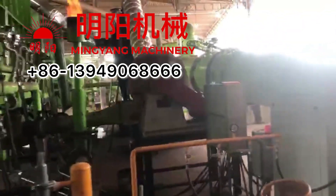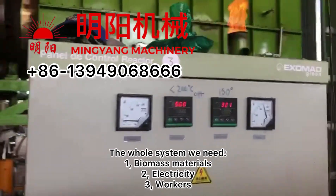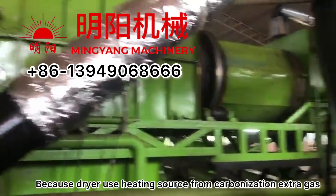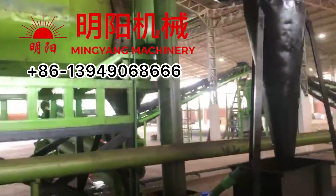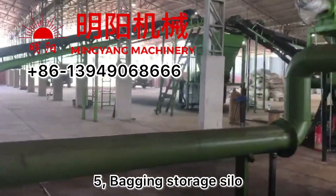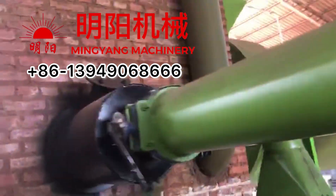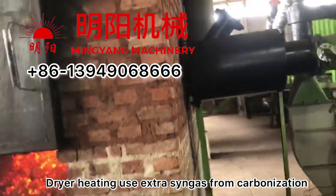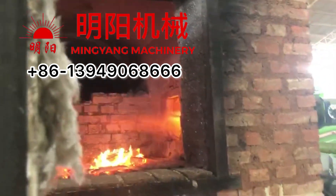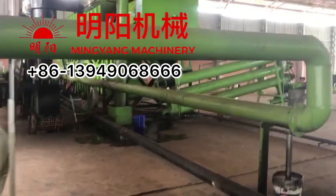The whole system requires biomass materials, electricity, and workers. The dryer uses the extra gas from the carbonization process as its heating source, bringing that gas to the dryer for heating. Any remaining excess gas is discharged outdoors.